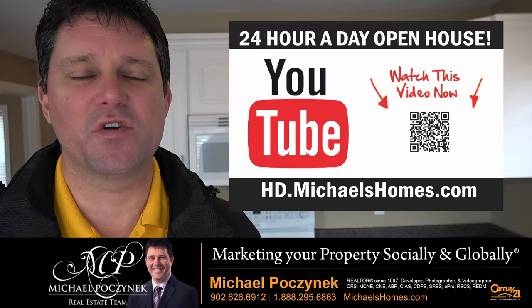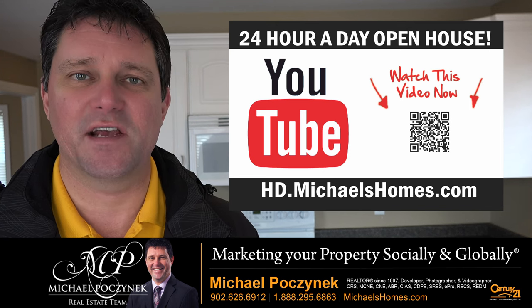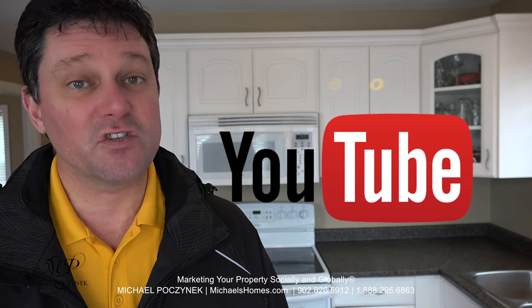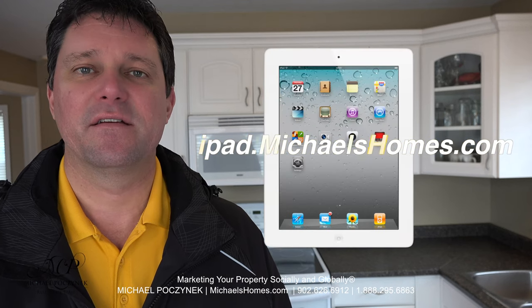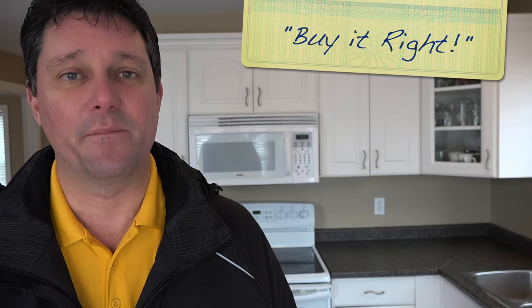Thank you very much for watching my 24-hour-a-day open house on 64 Gordon Cove, Shelton, Prince Edward Island, Canada. For more videos like this and PEI real estate tips, tricks, traps, and new listings before they hit MLS, be sure to subscribe to my YouTube channel at hd.michaelshomes.com. Join my weekly newsletter at michaelshomes.com and enter my contest to win the second iPad in 2017 at ipad.michaelshomes.com. Thank you, have a great day, and remember to buy it right.